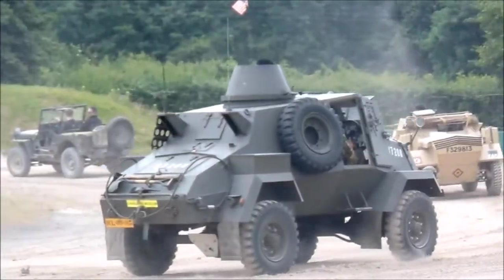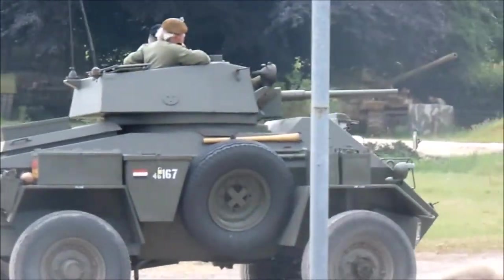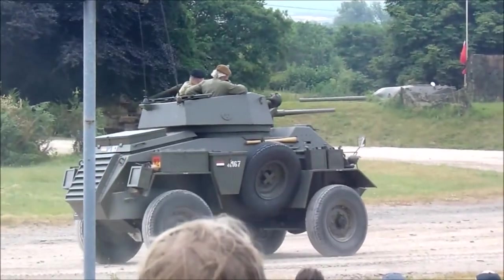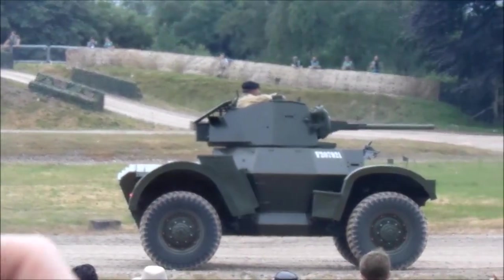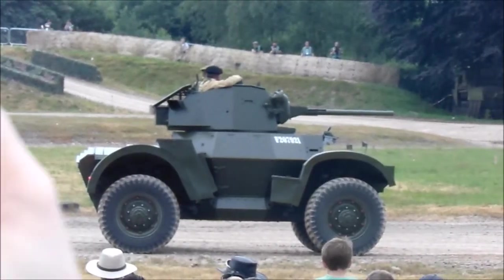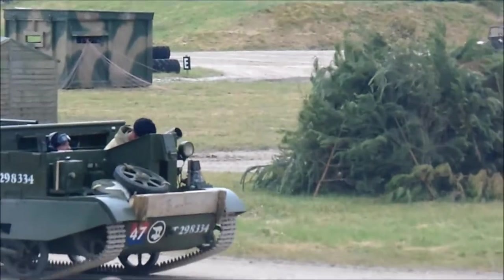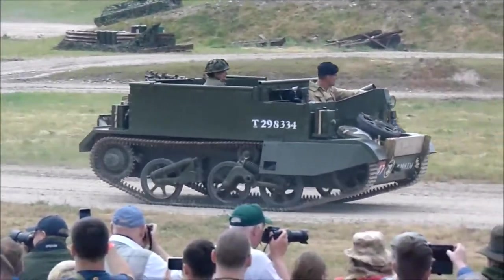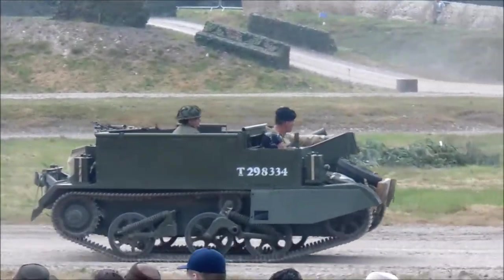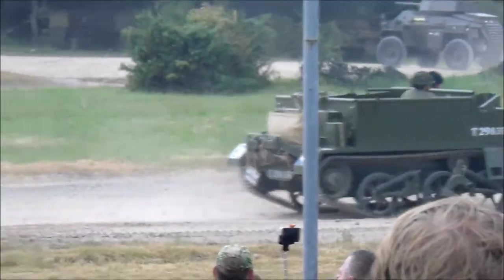We've got to thank our Dutch friends who've brought over the Otter — you can see the slightly odd-looking shaped vehicle, basically an armoured truck — the Humber Mark III, Mark IV, I do apologise, with its 37mm gun. Our M16, the American half-track. What an enormous number of those half-tracks were made — we think probably over 60,000 of the M3 American half-track delivered around the world.